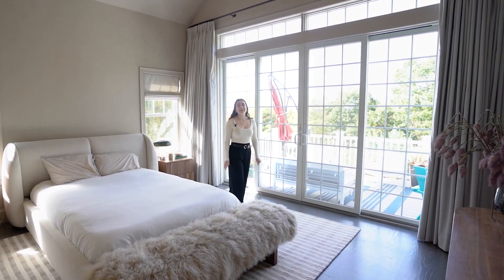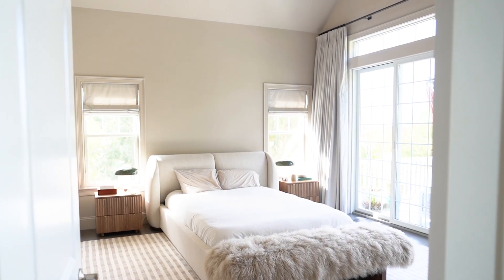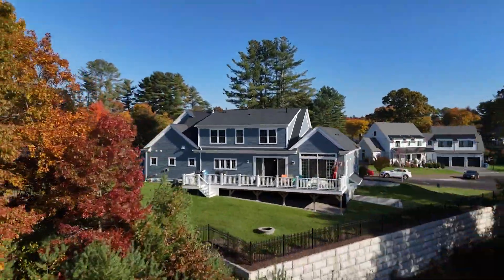I think it doesn't get any better than this primary suite. You have a gorgeous bathroom, high ceilings, and these massive windows, which are perfect to watch all the seasons change.